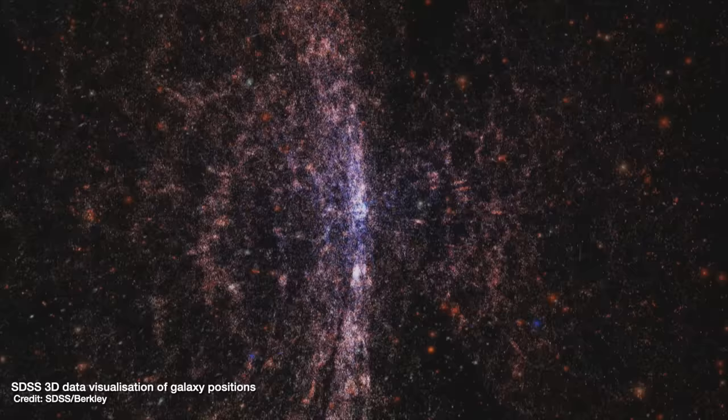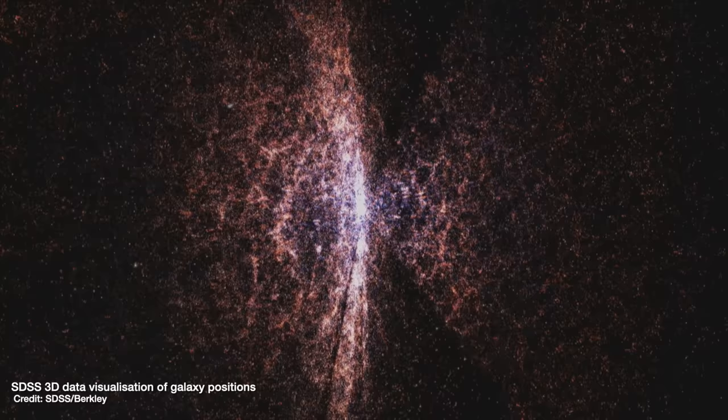With all the images that Euclid is going to take, you get a two-dimensional projected position of all the galaxies and their shapes. But with the spectra, you can look at how much the light has been redshifted by the expansion of the universe — stretched to longer and longer wavelengths as space itself expands. You can then work out how long the light has been traveling through the universe to get that stretched, and therefore how far away the galaxy is. With that, you get a third dimension for galaxy position, allowing astronomers to make a three-dimensional map of all the galaxies we can see out to a distance of 10 billion light years.